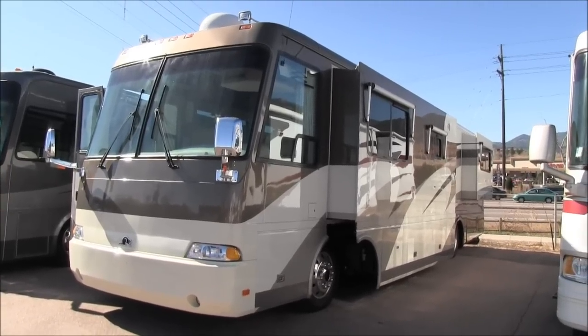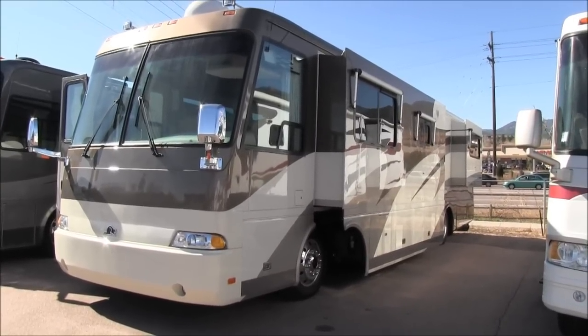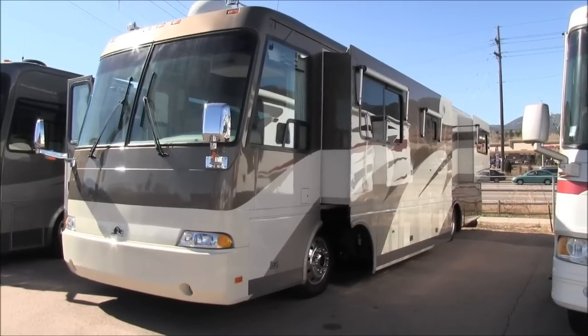This video is for a 2002 Beaver Patriot Monticello. I'm going to walk around the outside of this coach showing its exceptional condition. This is truly a beautiful camper.